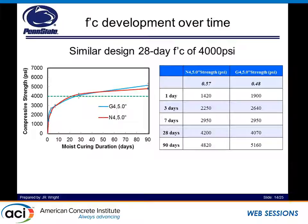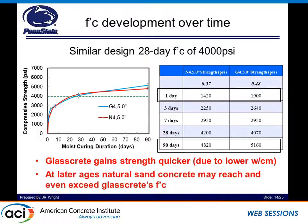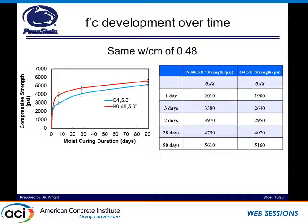We tested at 1, 3, 7, 28, and 90 days. Glasscrete, when first implemented, has a lower water-to-cement ratio, so at 1 day it tends to have a stronger base and is stronger than the natural sand concrete. However, over time at later ages, the natural sand concrete will catch up and eventually overtake that mixture. Early on, when the cement paste is hardening, it's developing strength quicker. But as you get to later ages, the aggregate-paste bond between the glass sand and the cementitious paste starts to break down and becomes a weak spot, allowing failure to occur quicker at that interface.